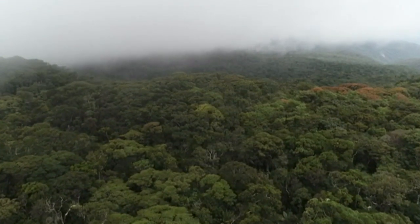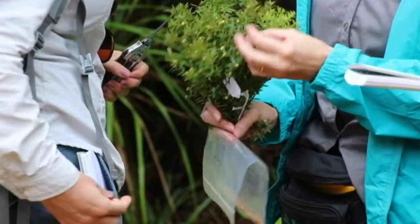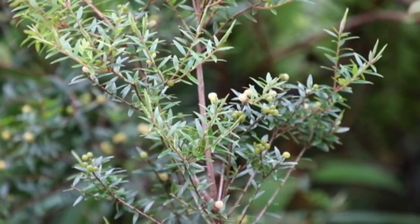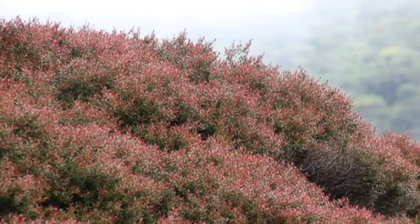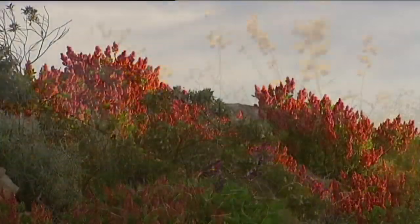Collecting seeds from plants can be tricky, because you have to know where the seed head is. On flowers, that's usually the middle bit, and it's ready to harvest when the flower starts to die off. In nature, they're often picked up by birds or blown around in the wind, and that's how plants spread.